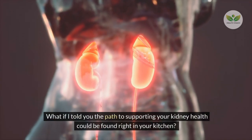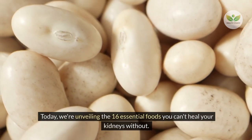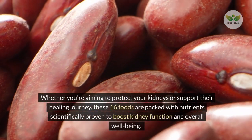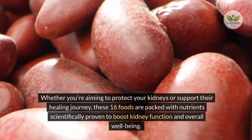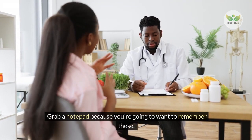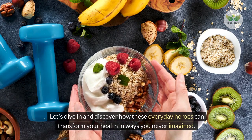What if I told you the path to supporting your kidney health could be found right in your kitchen? Today, we're unveiling the 16 essential foods you can't heal your kidneys without. From the anti-inflammatory might of garlic to the unexpected benefits of blueberries, we're covering it all. Whether you're aiming to protect your kidneys or support their healing journey, these 16 foods are packed with nutrients scientifically proven to boost kidney function and overall well-being.